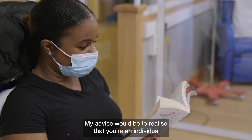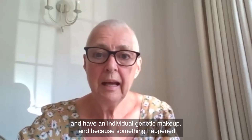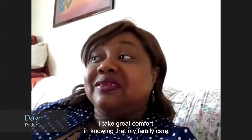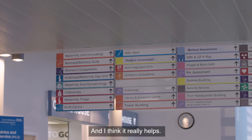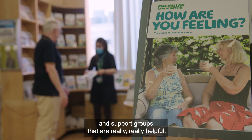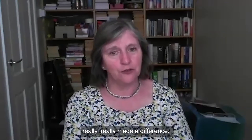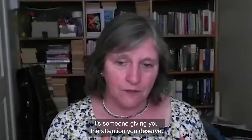My advice would be to realise that you're an individual with an individual genetic makeup, and because something happened to one person it doesn't necessarily mean it's going to happen to you. I take great comfort in knowing that my family care and support me when I've got treatment — it really helps. There are lots of charities and support groups that are really helpful, and complementary therapies make a difference too. When my hand was really sore from the cannula, someone massaged my arm and chatted to me — those things really made a difference. It's not just a massage; it's someone giving you the attention you deserve.